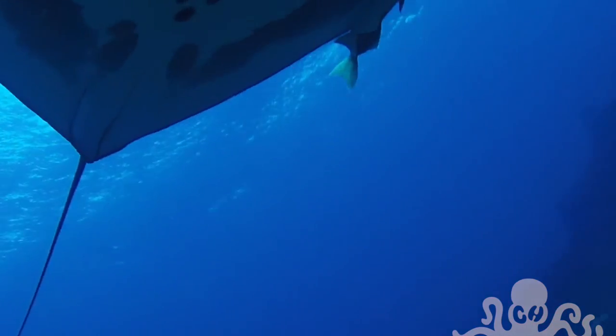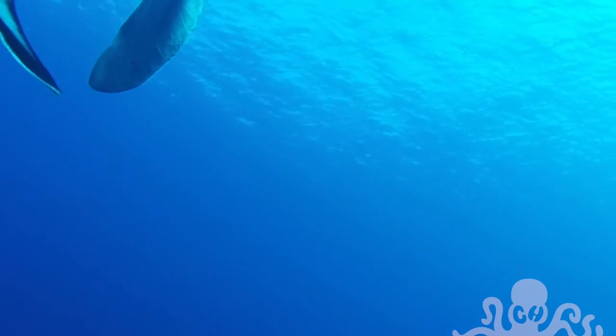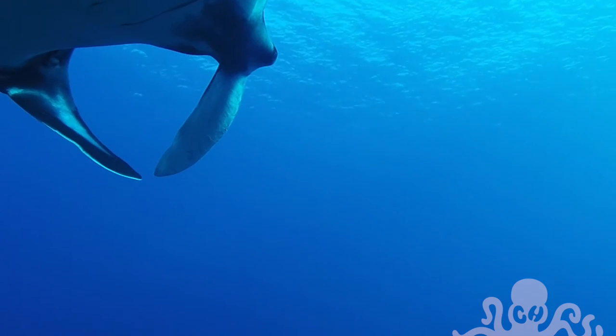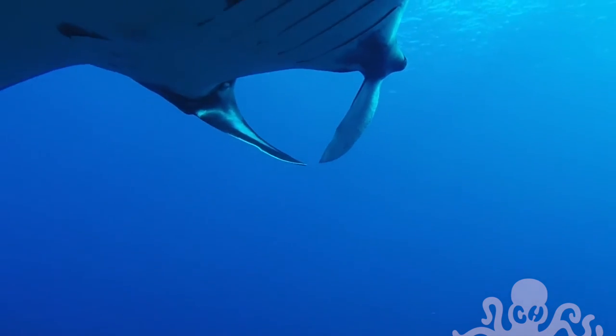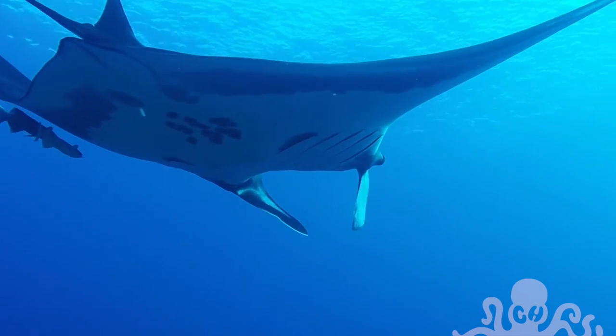The two flaps at the front of the manta ray are called cephalic lobes. They use them for funneling the plankton into their mouths while they're feeding, but when they're just cruising they'll roll them up, as you can see this one doing here.